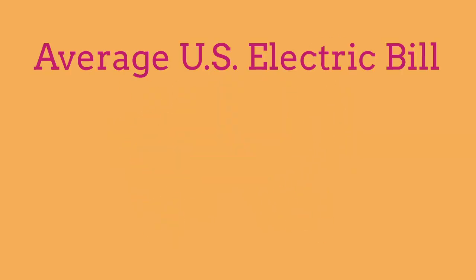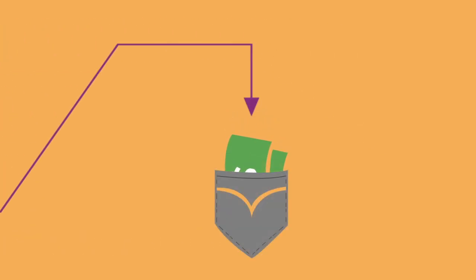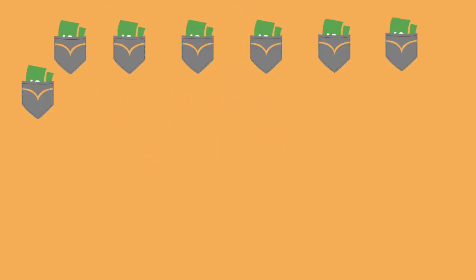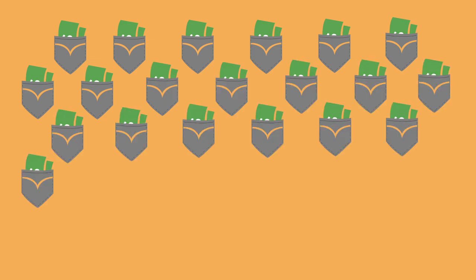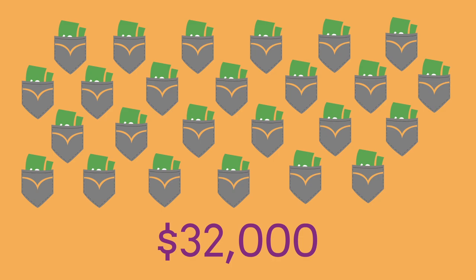So what would it look like if your electric bill disappeared? The average U.S. electric bill is about $108 every month. So at the end of the year, you would have just shy of $1,300 extra dollars in your pocket. If you multiply that by the 25 years your solar panels would be providing you with free power, you're talking about $32,000 that will end up in your pocket instead of your utility's.